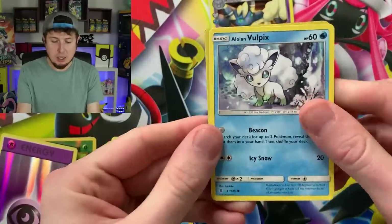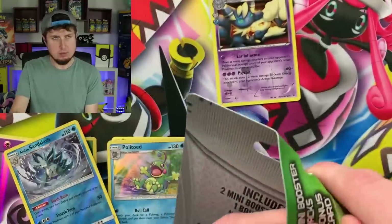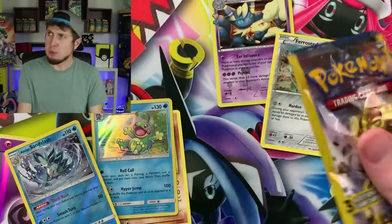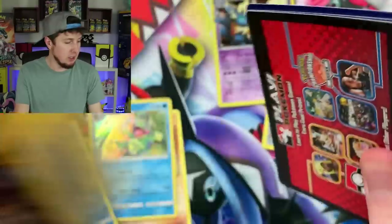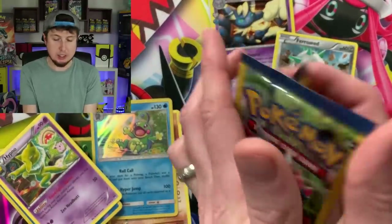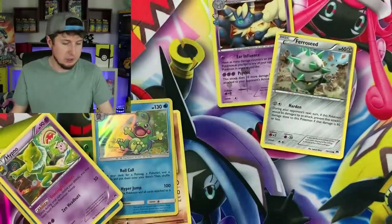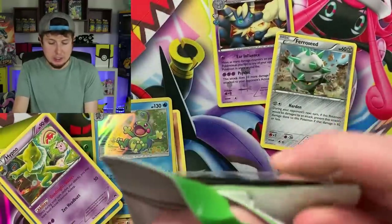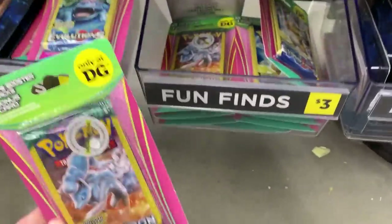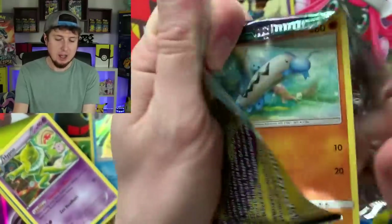I'm going to shed some light on some information about these. I've actually been searching for these for about a week. I found out through someone who works at a Dollar General location saying they're getting these new items in. So I've been on the lookout for them. Me and Marie were in a Dollar General the other day getting some other things, not looking for Pokemon cards — and then there they were by the register. So that is probably where you want to check: by the register. They also had this in Yu-Gi-Oh form as well, so if you're a fan of Yu-Gi-Oh, they had Yu-Gi-Oh versions too.